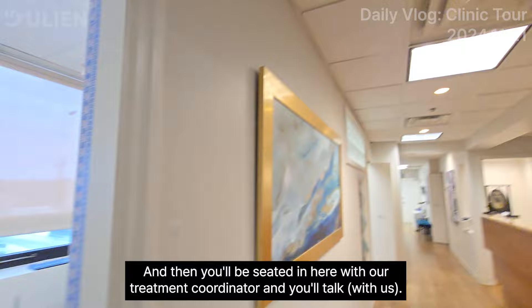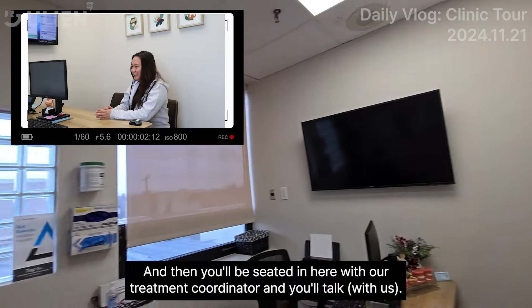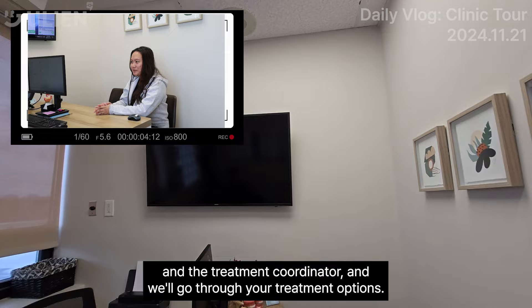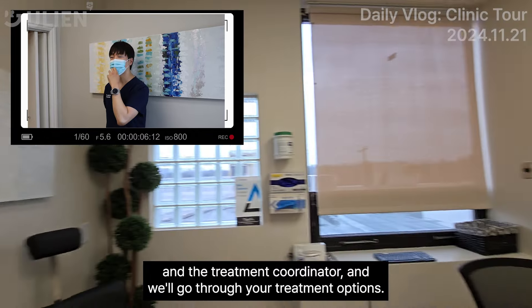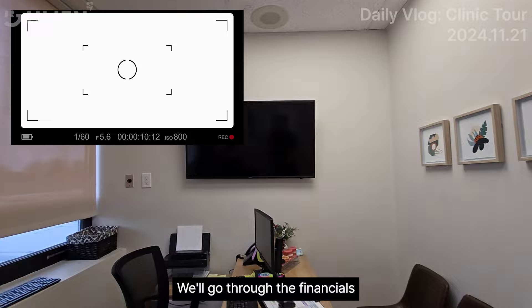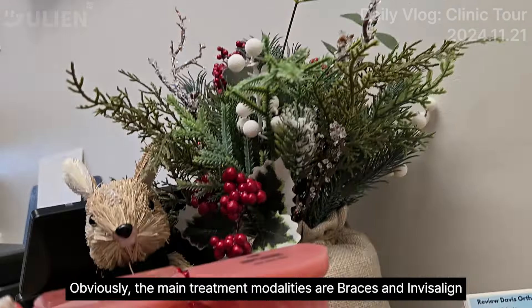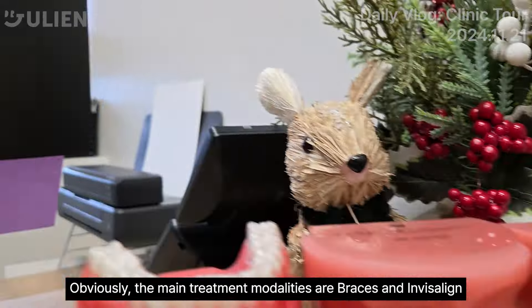Then you'll be seated in here with our treatment coordinator. You'll meet me and the treatment coordinator and we'll go through your treatment options. We'll go through the financials. Obviously, the main treatment modalities are braces and Invisalign.